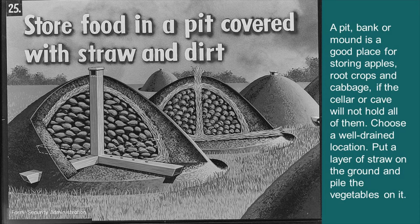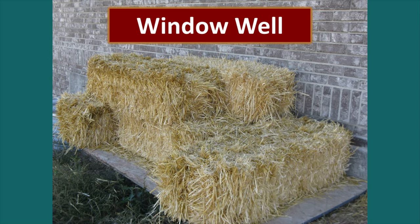We decided to experiment one year with a window well on the north side of our house. We put a sheet of OSB over it and then covered it with straw — both for insulation and to weight down that OSB through windy winter storms. Inside the window well, we put different vegetables in milk crates so we could store more and access them more easily.